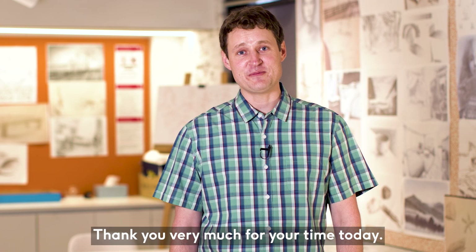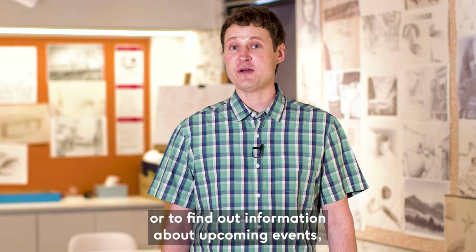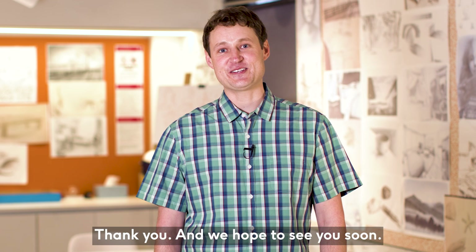Thank you very much for your time today. We hope you found this helpful. For more information on how to apply or to find out about upcoming events, please visit our Murdoch website. Thank you, and we hope to see you soon.